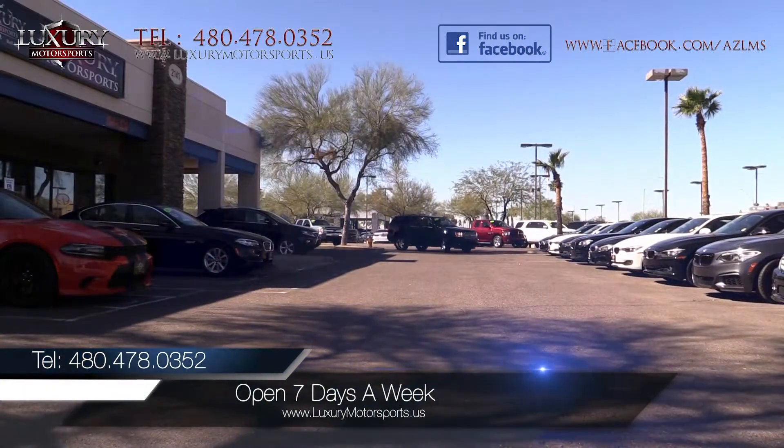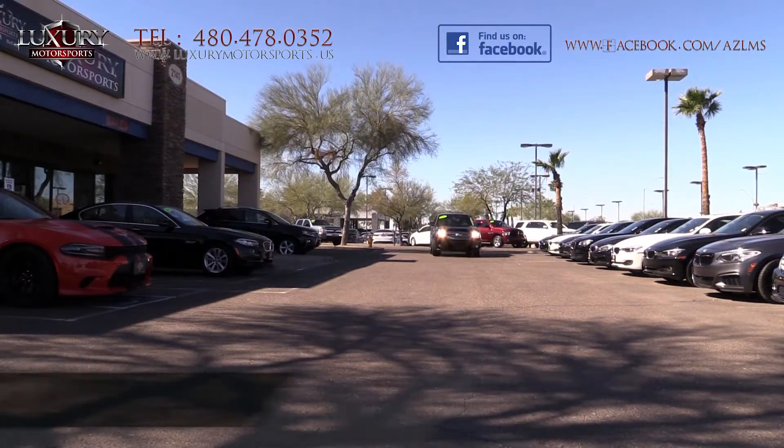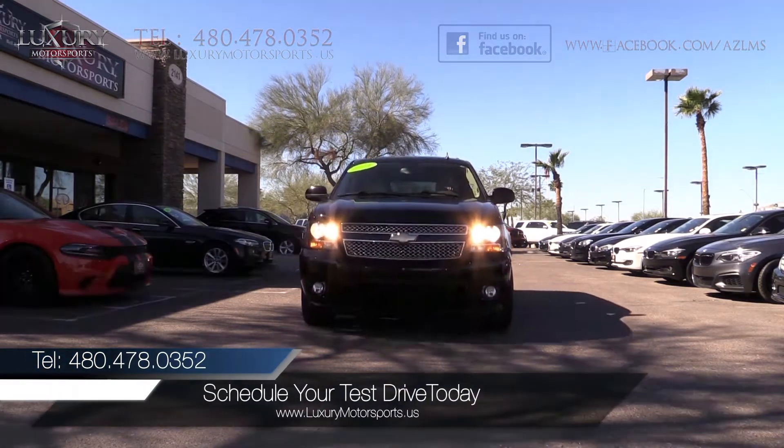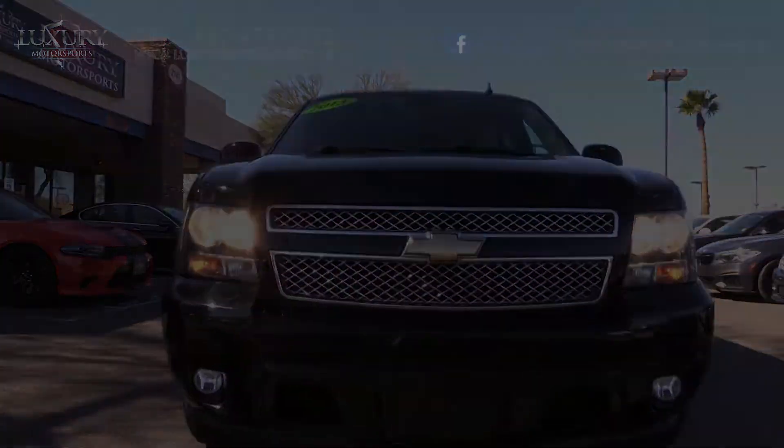Luxury Motorsports is open seven days a week. Please call us to schedule your test drive today at 480-478-0352.